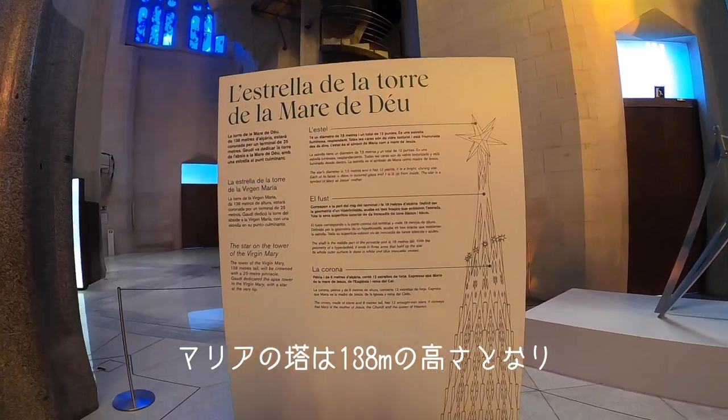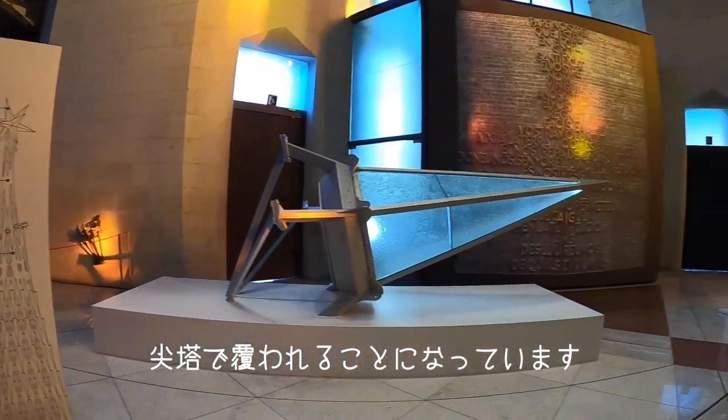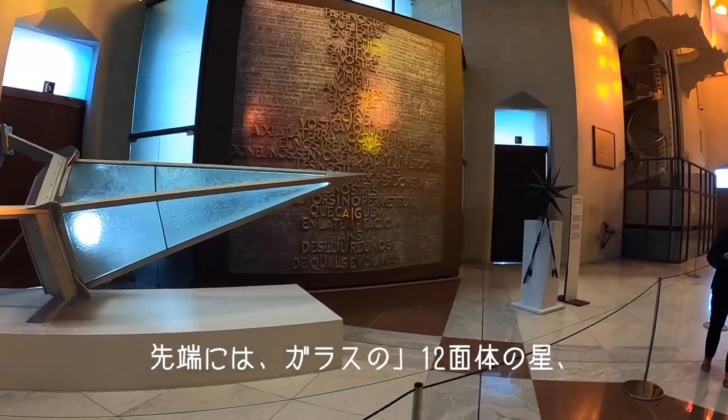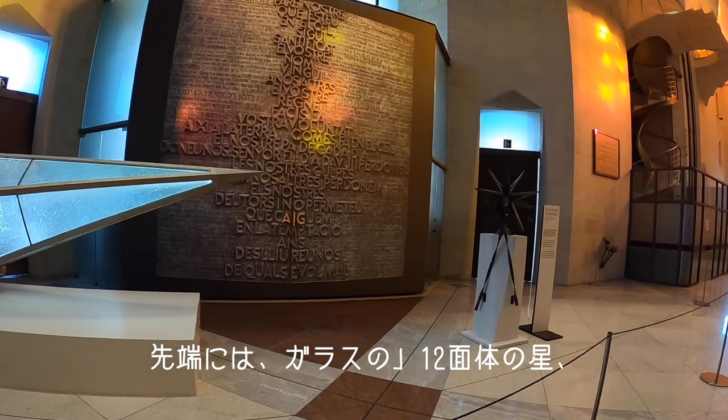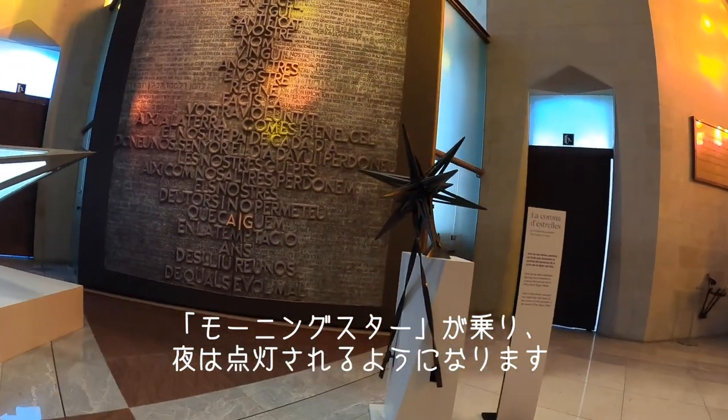The tower of the Virgin Mary will reach 138 meters and will be crowned accordingly. On top, there will be a 12-point star — the morning star — made out of glass, and it will be lit up at night.